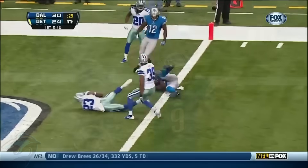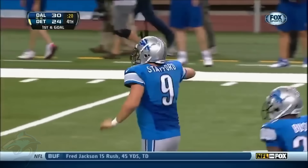After a completion to Calvin Johnson, Matthew Stafford jumps over the line for the touchdown.